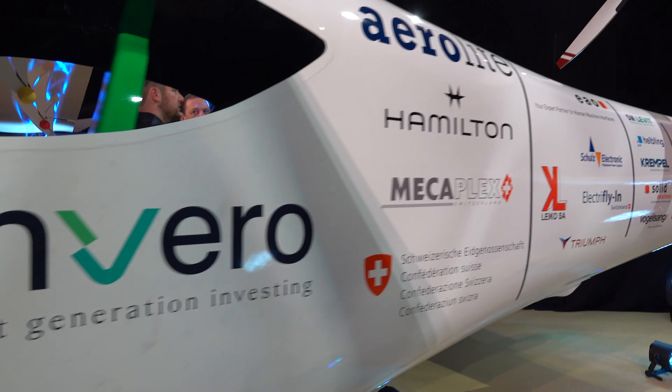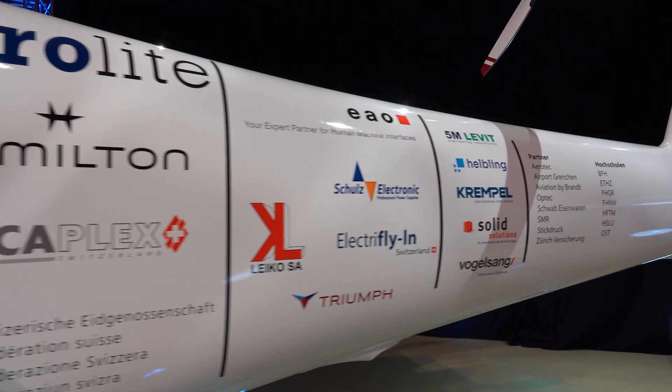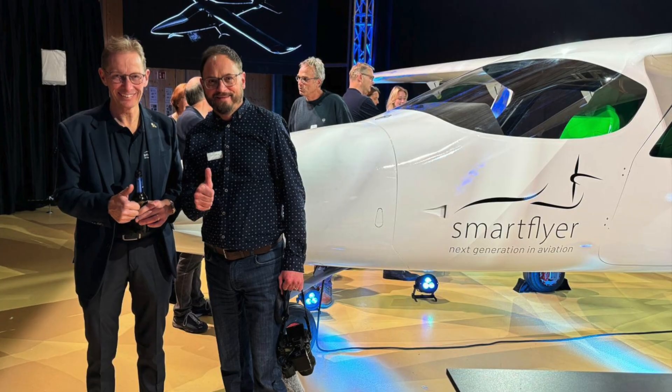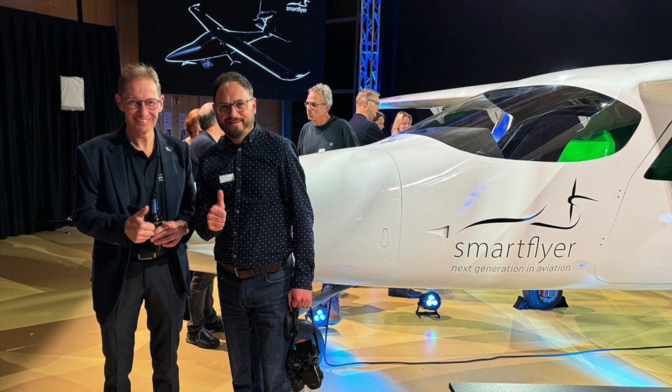With its blend of Swiss precision and outstanding energy efficiency, the SF-1 Smartflyer represents the future of aviation. Thank you for tuning in to Matt's Aviation channel. Wishing you clear skies and tailwinds until next time.